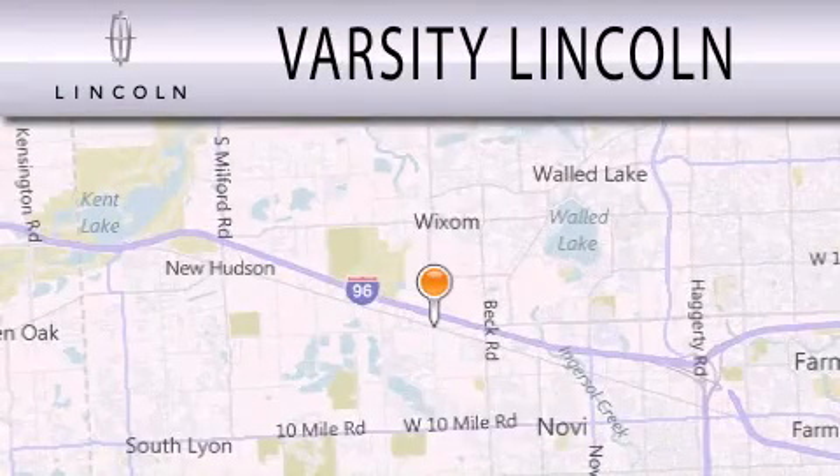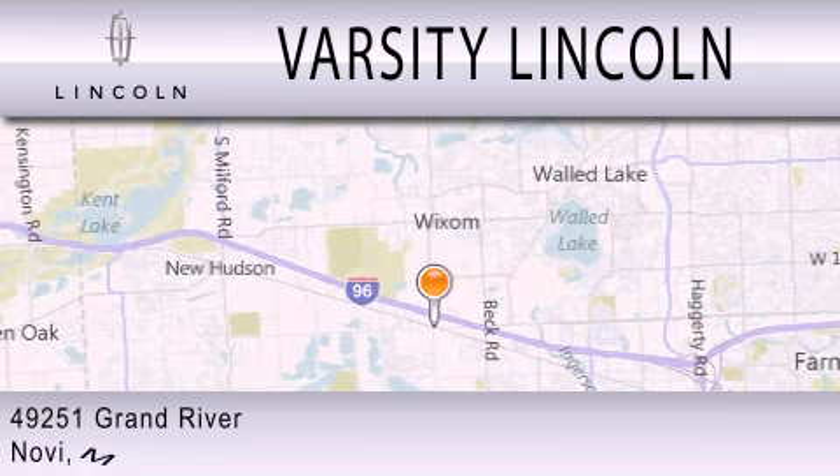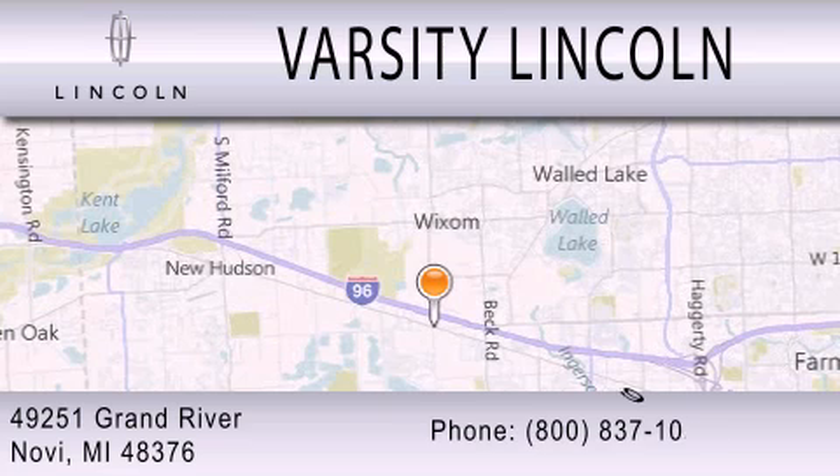Varsity Lincoln is dedicated to doing everything possible to ensure that the experience you have selecting your next vehicle is as pleasant as possible. We are located at 49251 Grand River in Novi, Michigan.